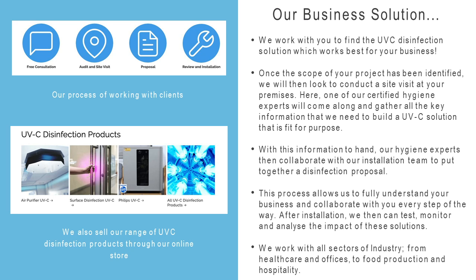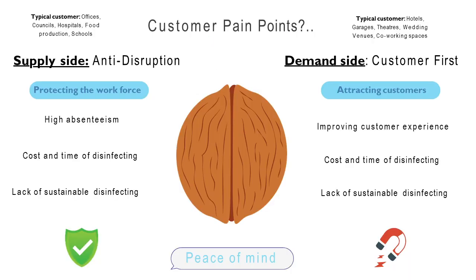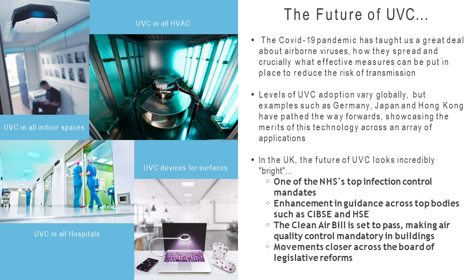The consultation element is really about understanding your sterilization objectives and what you're trying to achieve. Lots of customers have different pain points — sometimes it's getting people back into offices, sometimes it's appealing to customers from a hospitality point of view. Are you trying to help your people, or attract more people and make them feel safer? Sometimes there's crossover, like tackling high absenteeism in the workplace, alongside sustainable disinfecting and the cost and time involved.